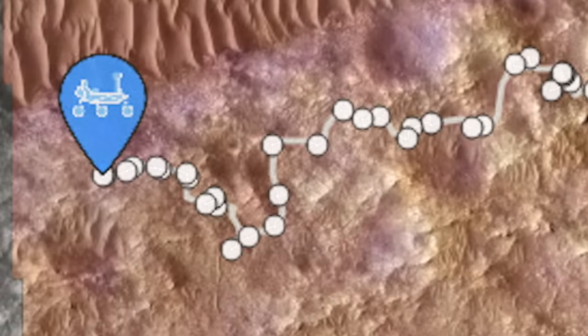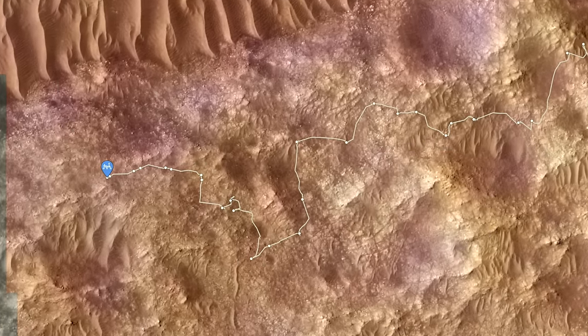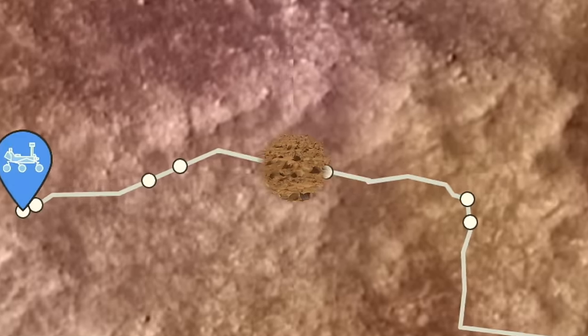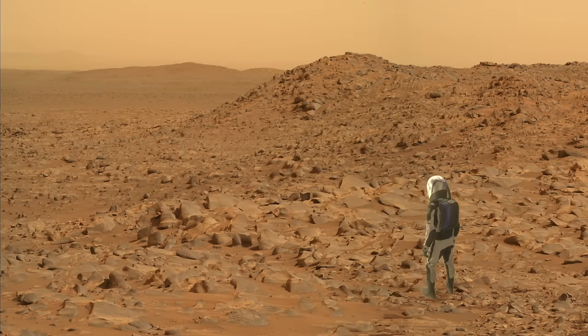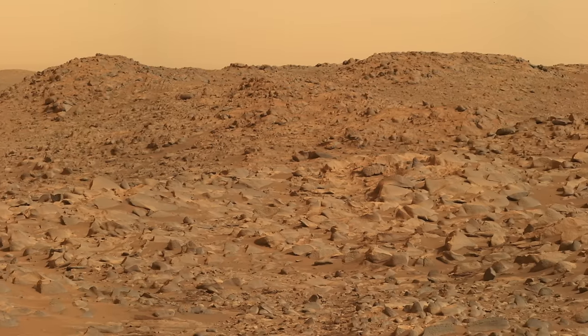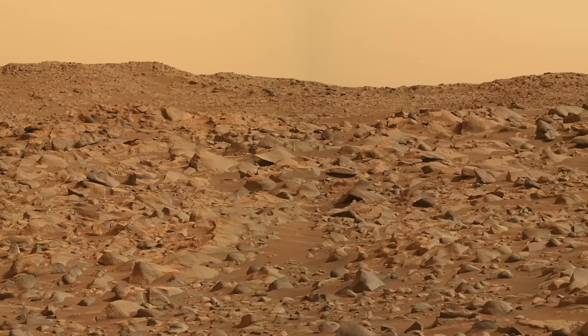This is why Perseverance is managing drives of only a few tens of meters instead of a few hundred meters. You can't tell from orbital images just how gnarly the terrain is on the ground. HiRISE can resolve individual boulders about a half meter in size, but this landscape is packed with rocks just below that size, and many that aren't tall enough to create resolvable shadows visible to HiRISE.